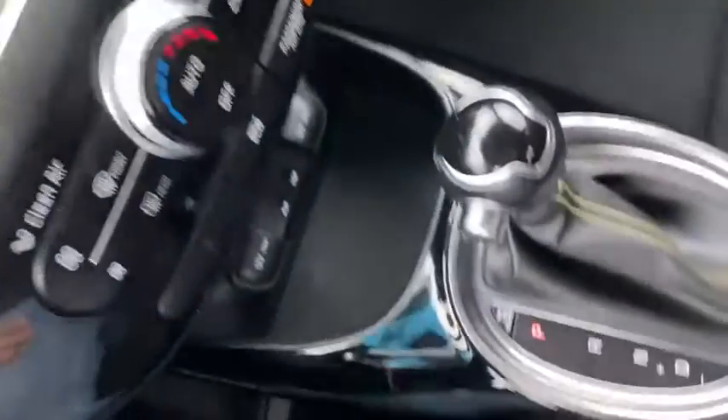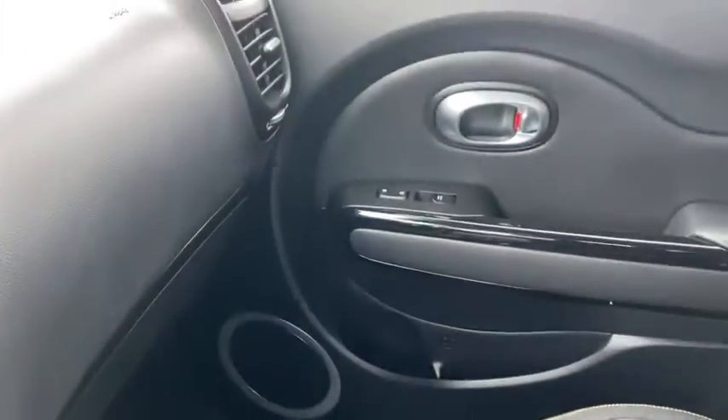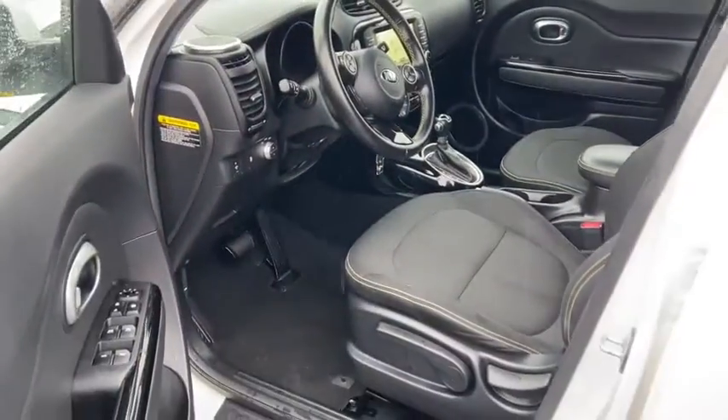Remote keyless entry, panic alarm, brake assist, rear window wiper, driver vanity mirror, front reading lamps, tilt steering wheel, front bucket seats. Come see the car for yourself.